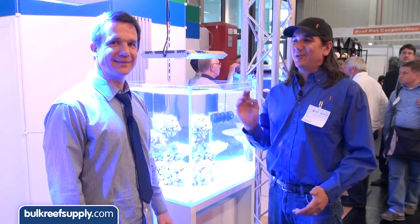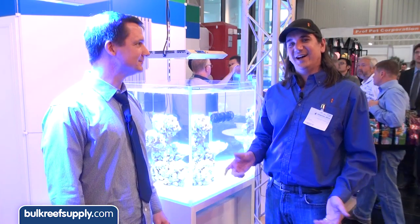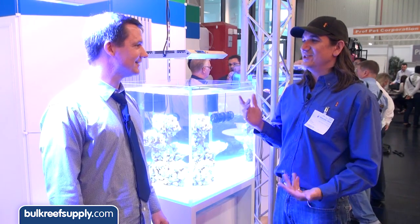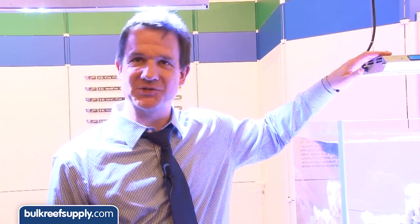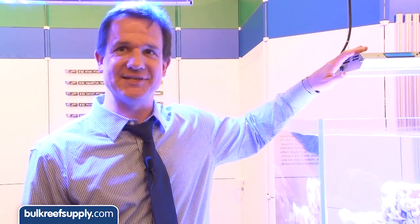At Energy New 2014, we've got Greg from ATI North America and Clear Choice Distribution. He's going to tell us about their new ATI lights. This is the new ATI Series, which is their brand new LED fixture.